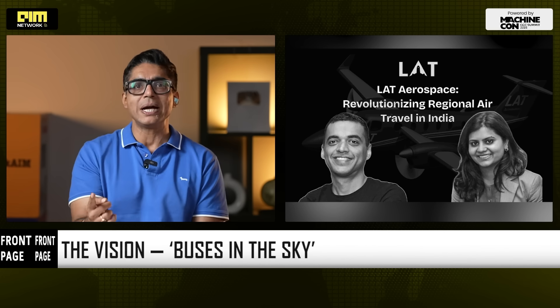LAT wants to flip that on its head. Think buses in the sky — high-frequency, short-haul, affordable flights connecting towns, districts, and rural hubs. A four-hour road journey could come down to 25 minutes by air. This could change how India moves.